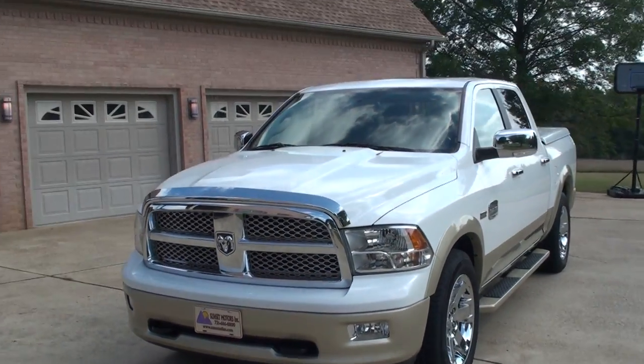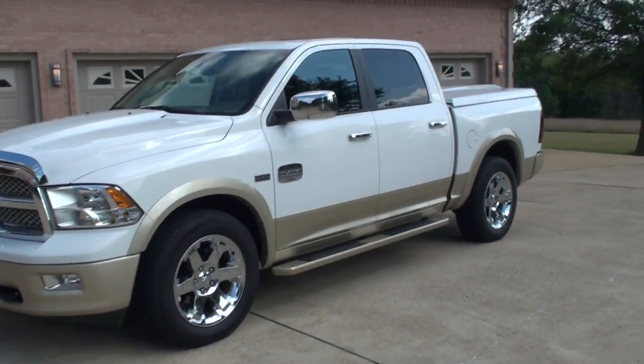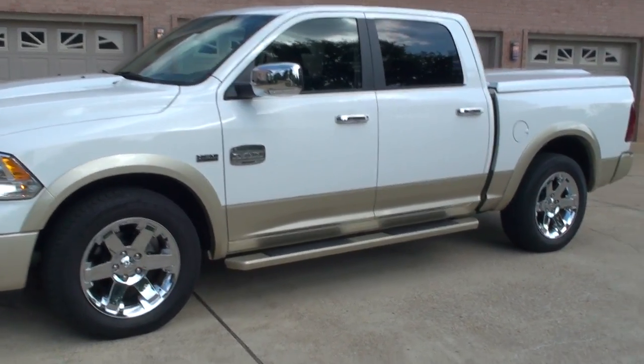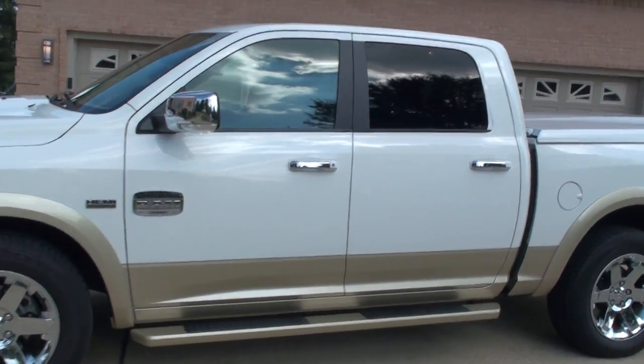It's one good looking truck. It's got a neat feature called remote start. Push this button here twice and it cranks right up. It's nice for the winter or summer to get the climate control going.